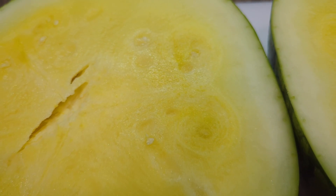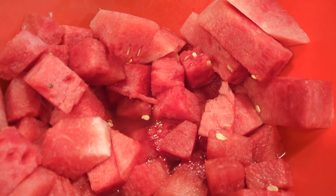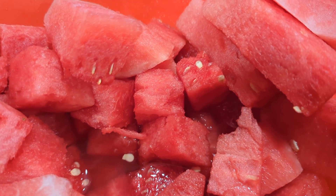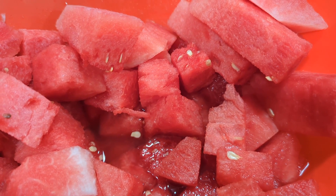So a seedless watermelon is not actually seedless. Here's a red watermelon — you can see it still has little white undeveloped seeds. They're very, very soft, so you don't have to worry about them. I don't think I've ever seen a seedless watermelon that didn't actually have seeds.